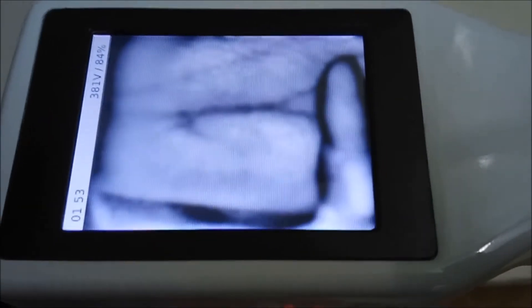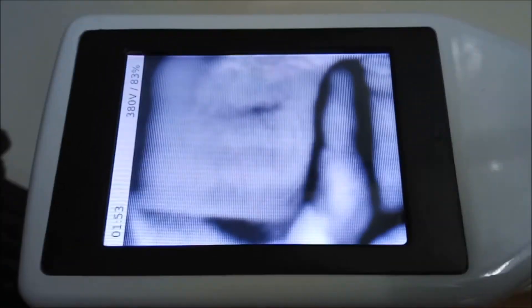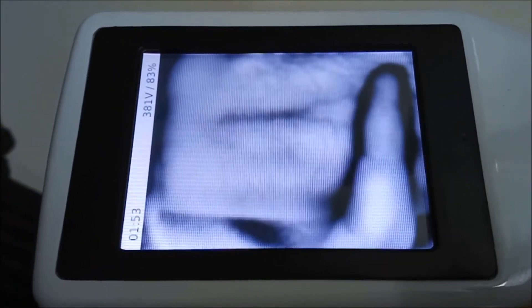Real-time visualization of blood flow enables you to find the right vein and prevents the use of clotted veins.